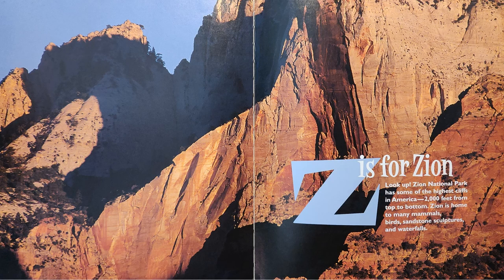Z is for Zion. Look up! Zion National Park has some of the highest cliffs in America, 2,000 feet from top to bottom. Zion is home to many mammals, birds, sandstone sculptures, and waterfalls.